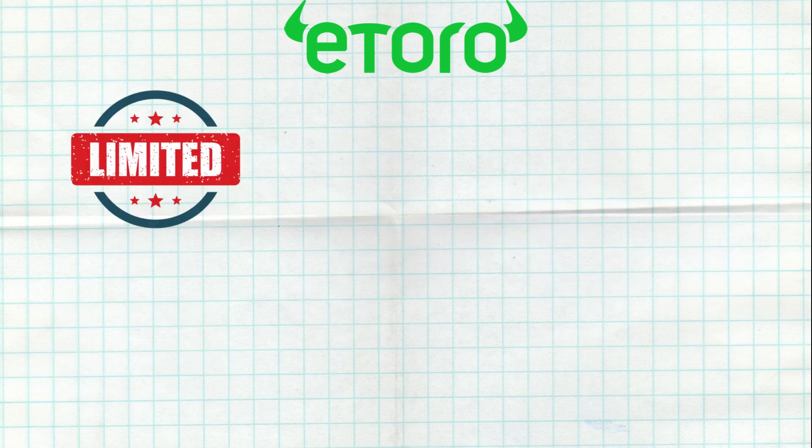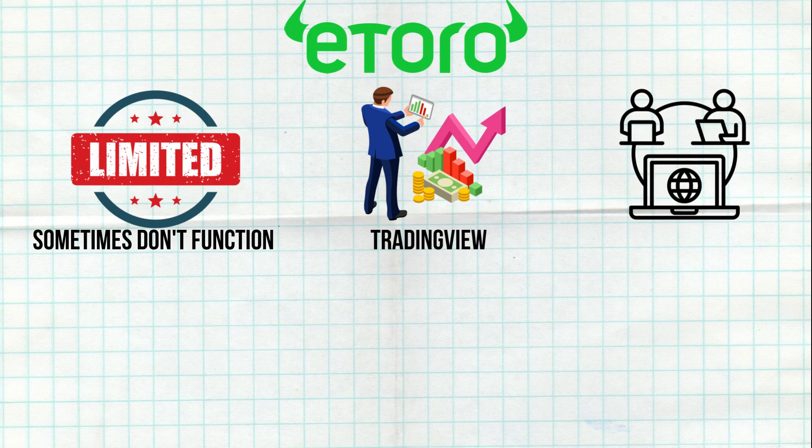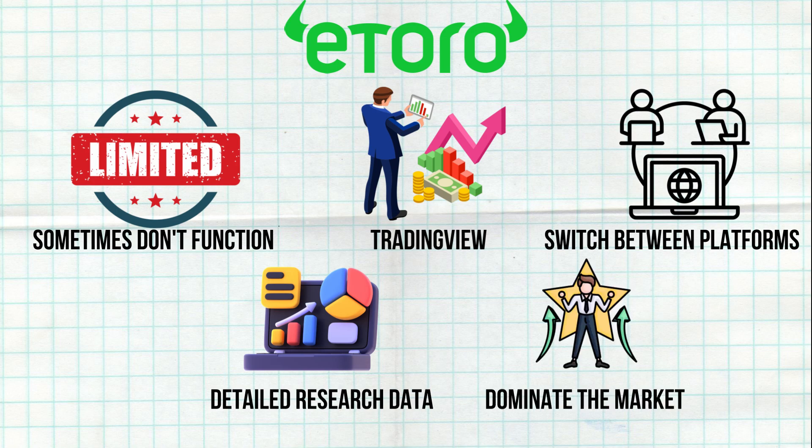However, the options are limited and sometimes don't function correctly. For a more comprehensive stock screener, I recommend TradingView. It's frustrating to switch between platforms, but most brokers aren't great at offering detailed research data. If eToro improves this feature, it could dominate the market.